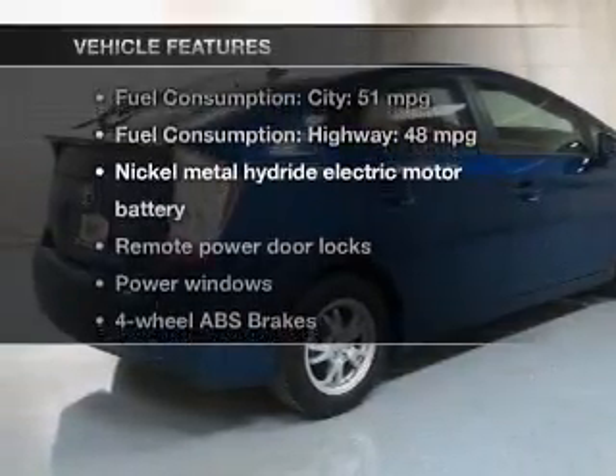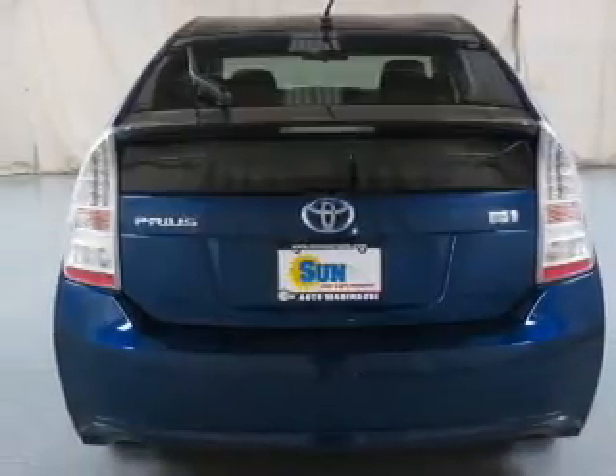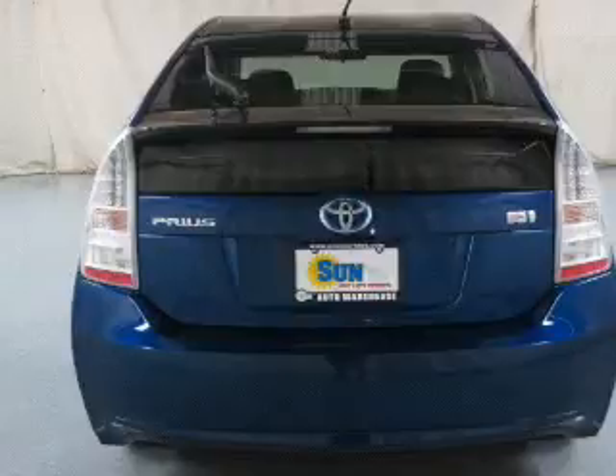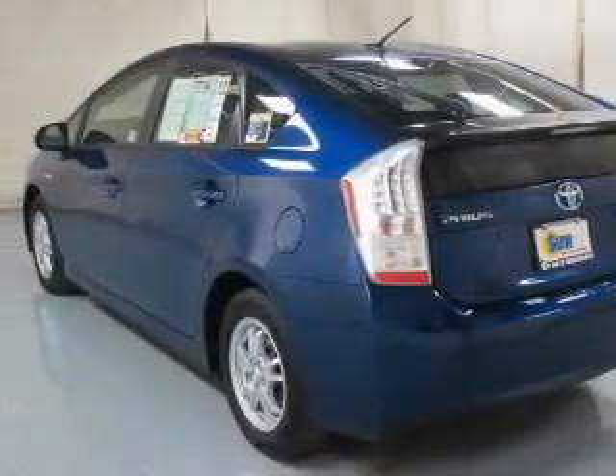And with these notable features, you won't want to miss out on the opportunity to own this amazing ride. Power door locks. Power windows. An AM-FM stereo with an MP3 player. Power mirrors. Power steering. Air conditioning.